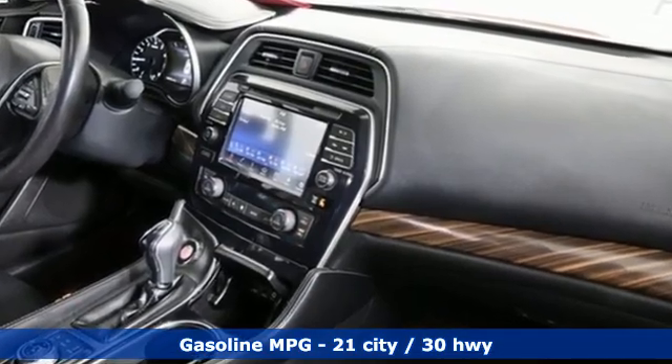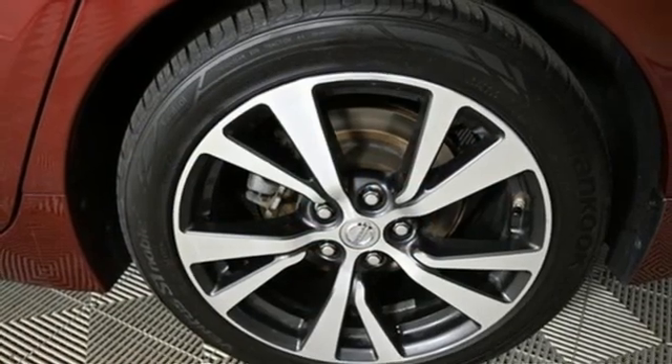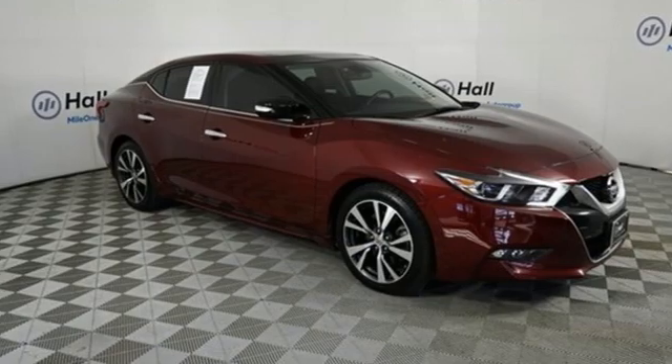Integrated navigation system with voice activation. Remote engine start smart device. Front heated and ventilated leather bucket seats. Auto dimming rear view mirror. Memory exterior door mirror settings. Dual zone climate control.